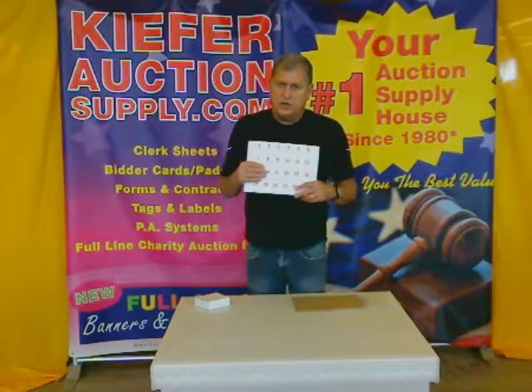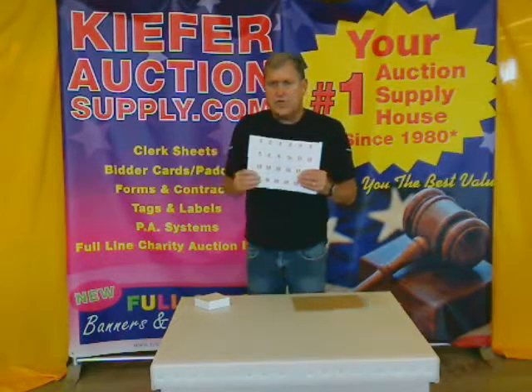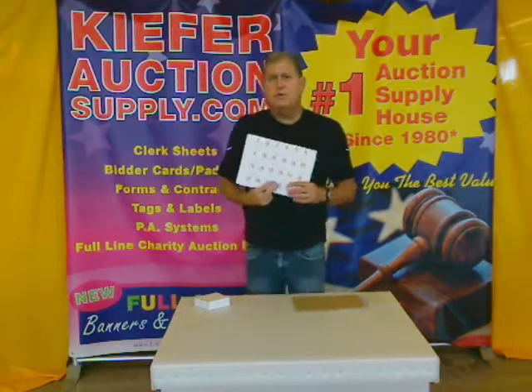It makes your auction lotting go as fast as humanly possible. Terrific for internet auctions too, because you pre-assign those lot numbers as you go, and you don't need to take time out to write the labels or run the risk of duplicates.